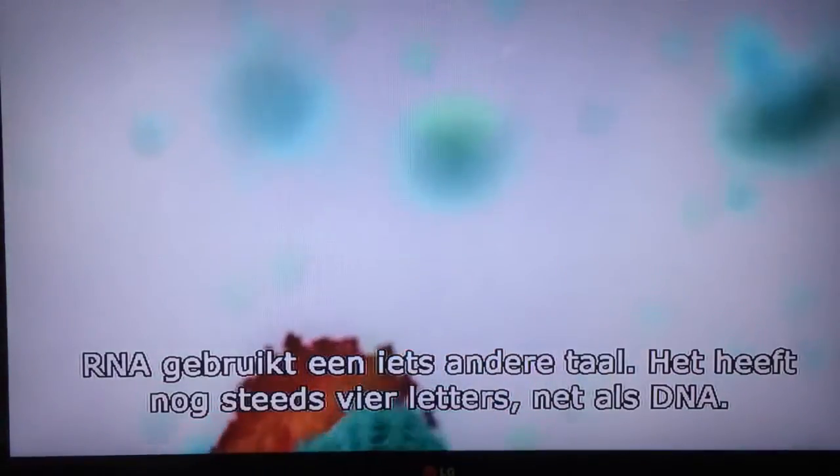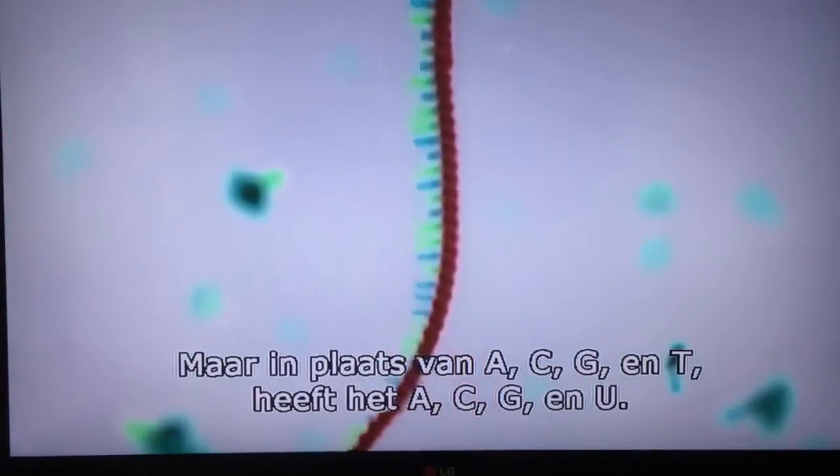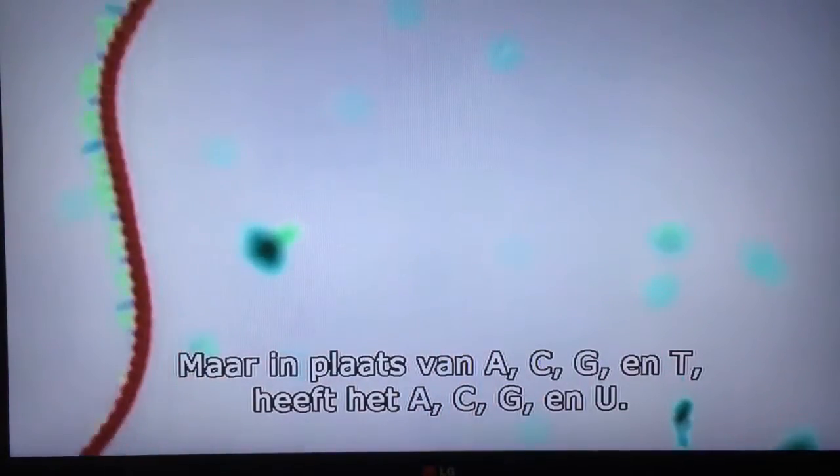The RNA uses a slightly different language convention that still has four letters like DNA, but instead of A, C, G, and T, it has A, C, G, and U.